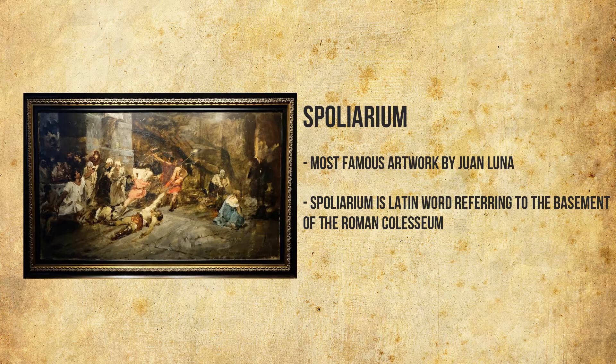The Spolarium is the most famous artwork by Juan Luna. Spolarium is a Latin word referring to the basement of the Roman Colosseum. With a size of 4.22 meters by 7.675 meters, it is the largest painting in the Philippines.